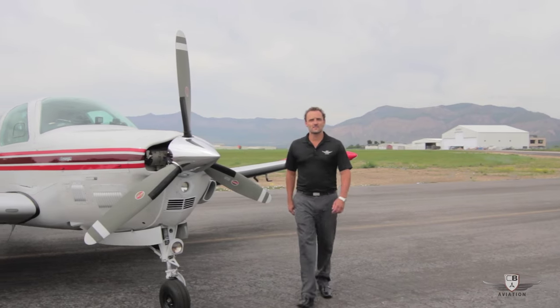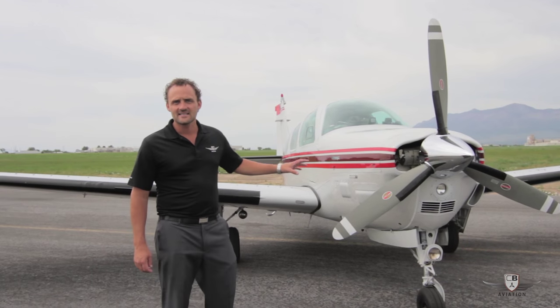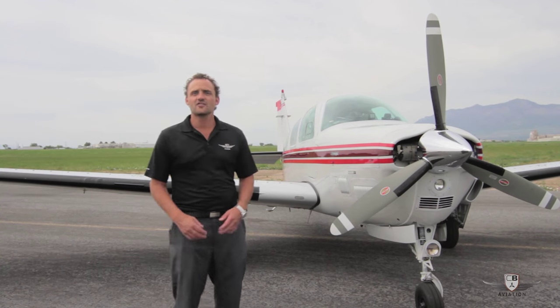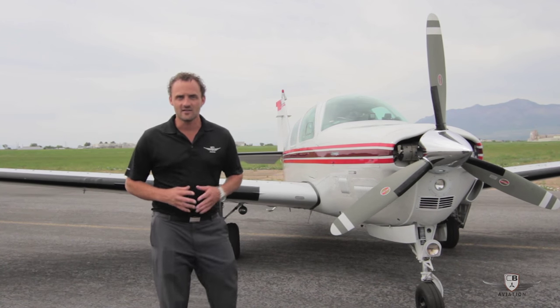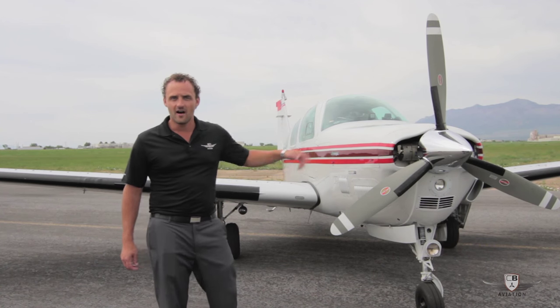My name is Corey Benson with CB Aviation. We're here in Ogden, Utah today at our FBO to take a look at this beautiful 1981 Beechcraft Bonanza A36TC. This aircraft is very unique — it's one of eight in the world that has factory de-iced boots, a hot windshield, and a hot prop.